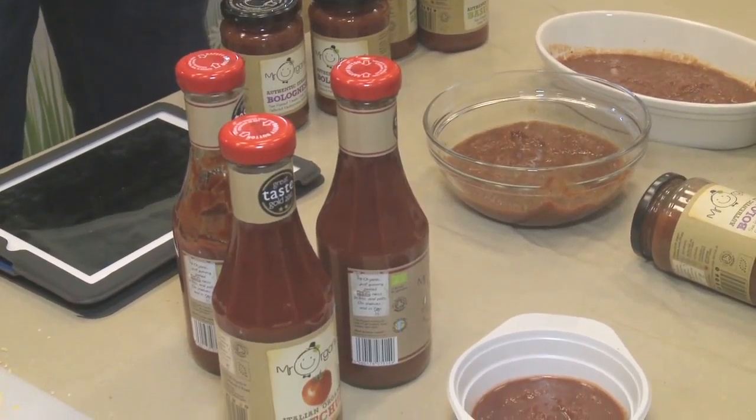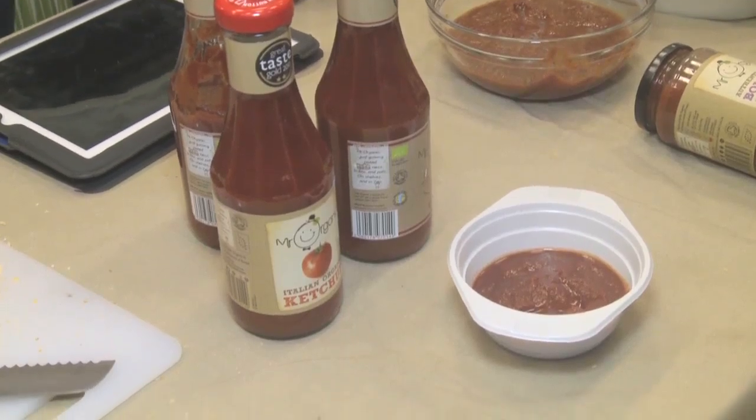We produce the tomato products ourselves just south of Rome, so they're authentic Italian produced products. We have the tomato farms that surround our factory out there. So we harvest the tomatoes at the end of August, when they're ripest, and then produce all of our delicious products with those.